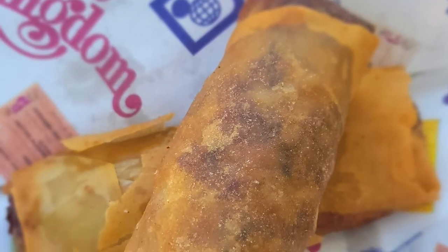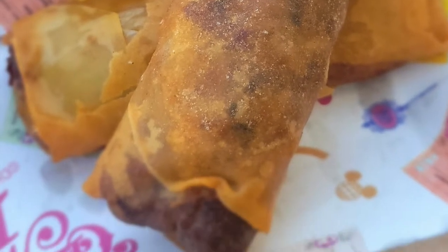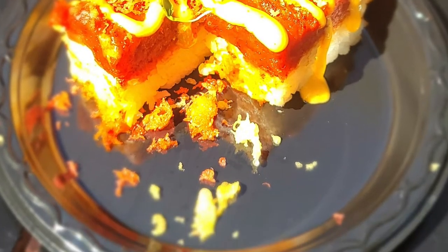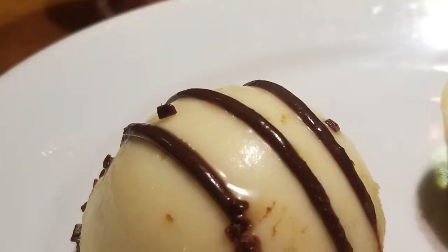Quick service restaurants are any restaurant where you do not need a reservation — you can walk up to the counter and order your food. Examples are Cosmic Ray's and Pecos Bill's in Magic Kingdom, or the ABC Commissary and Docking Bay 7 in Hollywood Studios. At this type of restaurant, you order your food, pick it up, and find a table. Think of it as fast food.